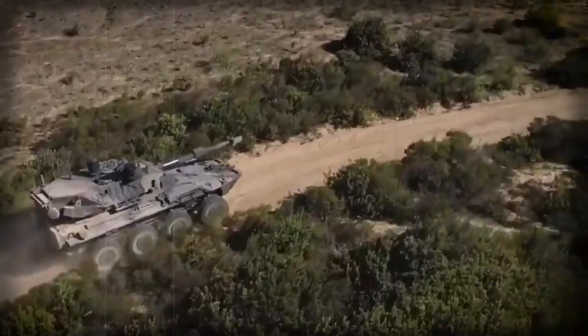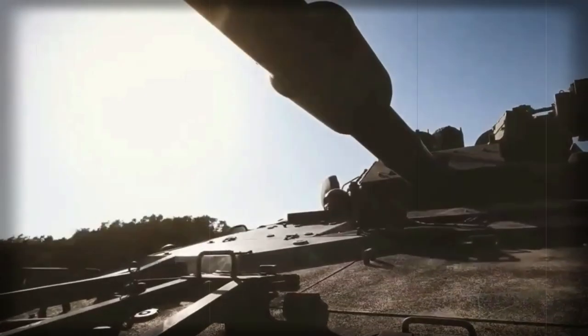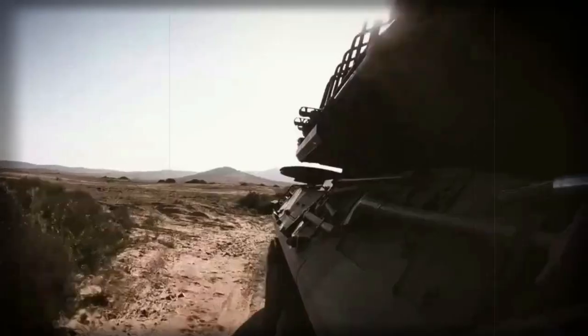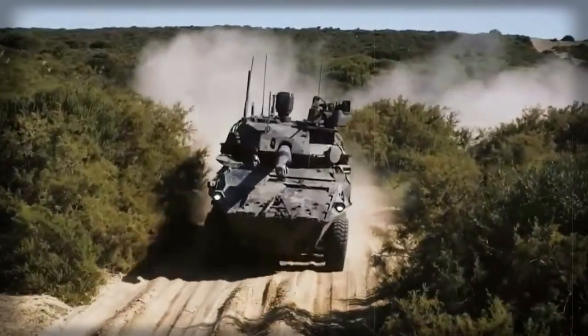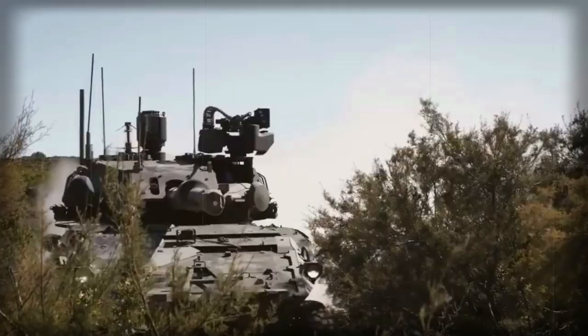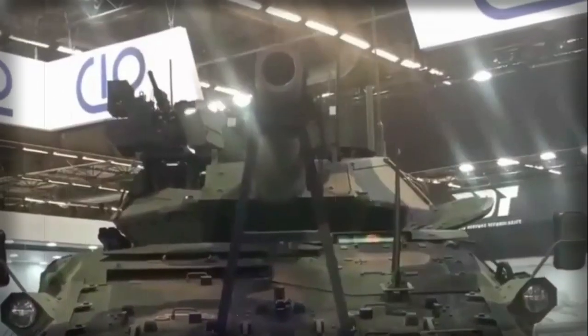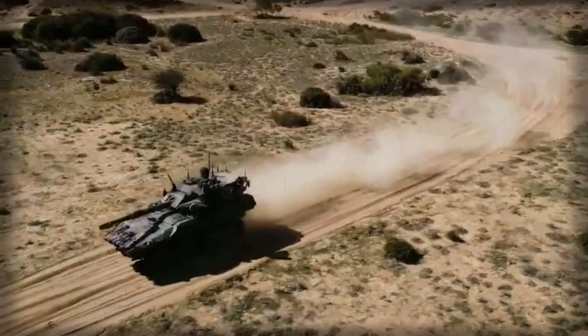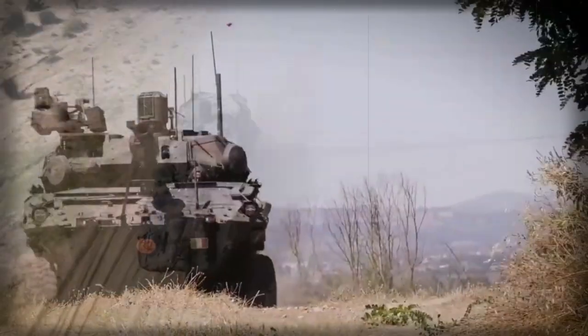This new fire-support vehicle has a modern fire control system and the latest generation optics. It has a hunter-killer engagement capability. The commander uses a panoramic sight to search for targets. Once a target is selected, the gun is laid on it automatically and the gunner completes all the aiming and firing. During that time the commander looks for the next target. This method allows acquiring and engaging targets faster — the vehicle can engage a target within 30 seconds of spotting it.